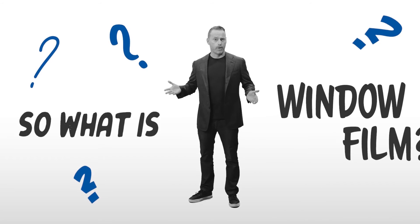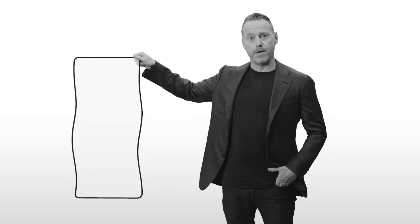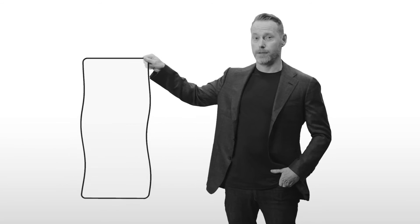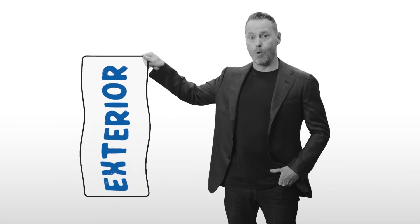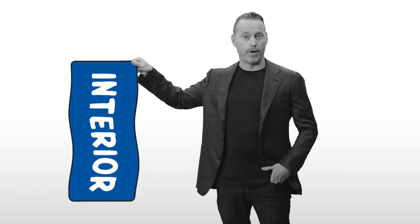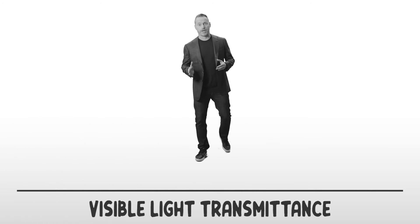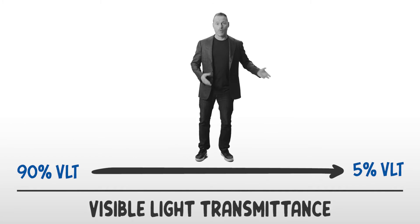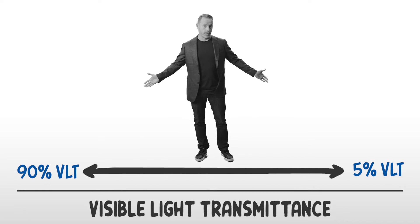So what is window film? 3M solar window film is a multi-layer construction thin sheet of clear polyester that is applied to the exterior or interior of windows using a pressure-sensitive adhesive. Various levels of transparency range from completely clear to highly reflective or very muted and dark, and everything in between.